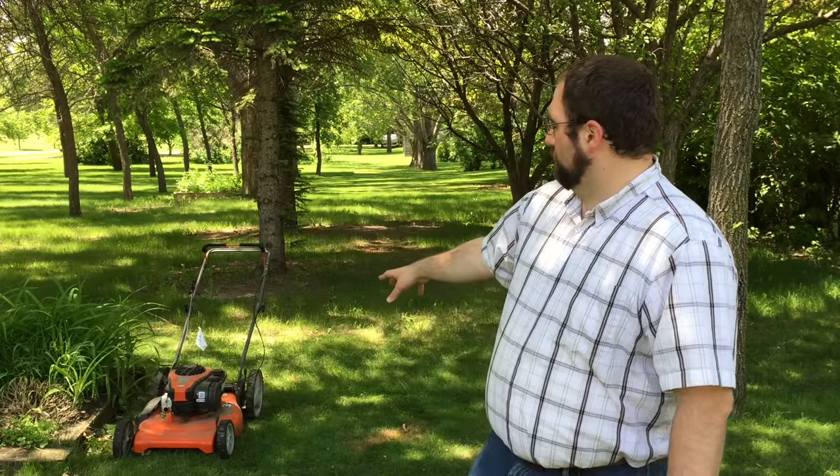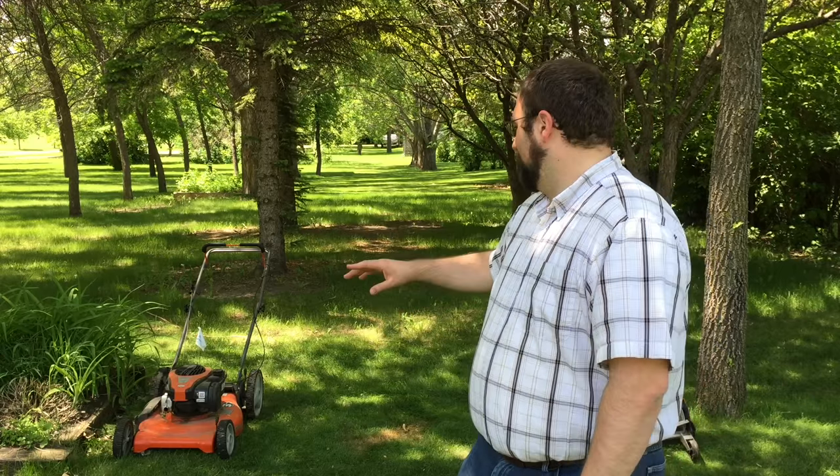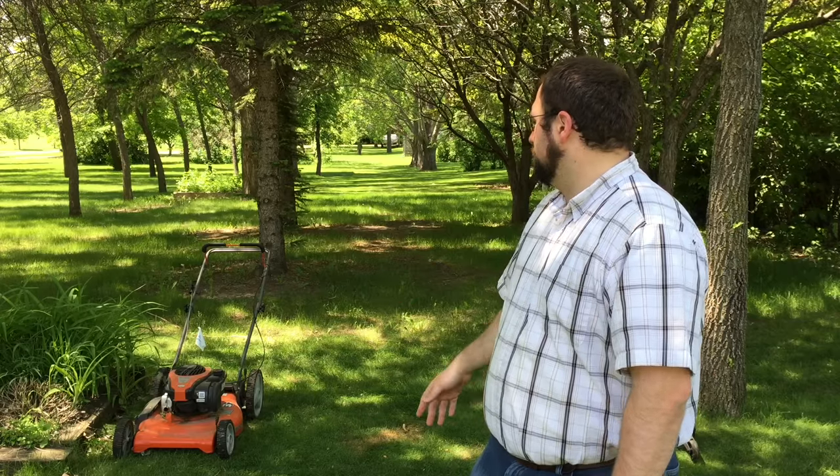My other mower I just got this past month from a relative. He decided to upgrade to a self-propelled mower and just gave me this. I've been trying them both for the past few weeks to see how they would do, and I think I'm going to keep each one because they come in handy here at different times.